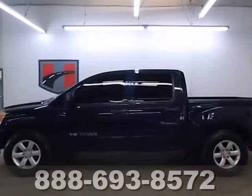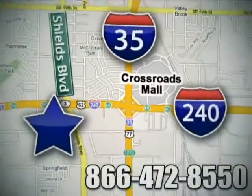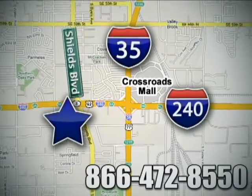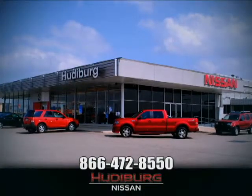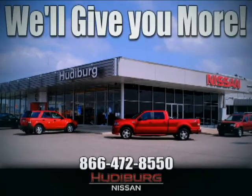See it for yourself today. Call or stop in today. We are conveniently located one block west of I-35 on I-240 and Shields in Oklahoma City. Remember, you can count on Hudeburg. We'll give you more.